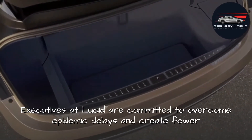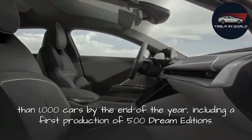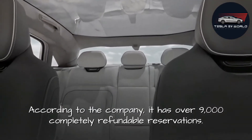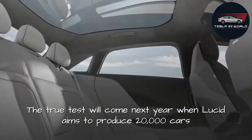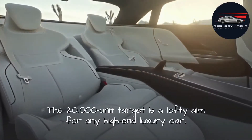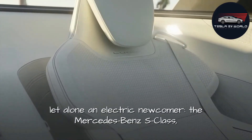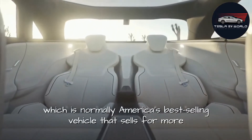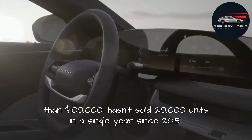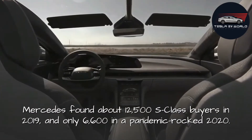Executives at Lucid are committed to producing fewer than 1,000 cars by the end of the year, including a first production run of 500 Dream Editions. According to the company, it has over 9,000 completely refundable reservations. The true test will come next year when Lucid aims to produce 20,000 cars and generate $2.2 billion in sales — a lofty aim for any high-end luxury car. The Mercedes-Benz S-Class, America's best-selling vehicle above $100,000, hasn't sold 20,000 units in a single year since 2015, with about 12,500 sold in 2019 and only 6,600 in a pandemic-impacted 2020.